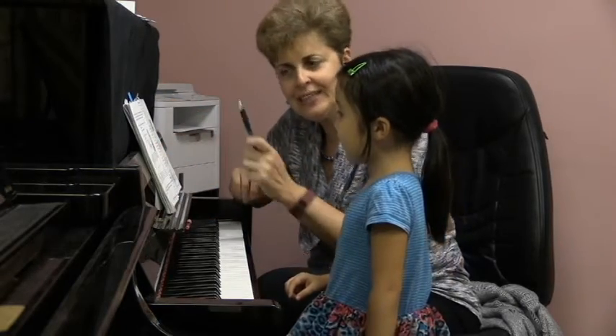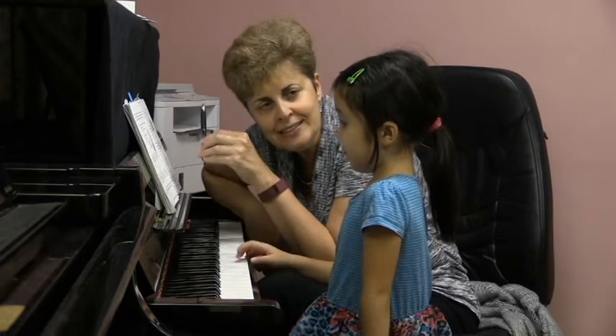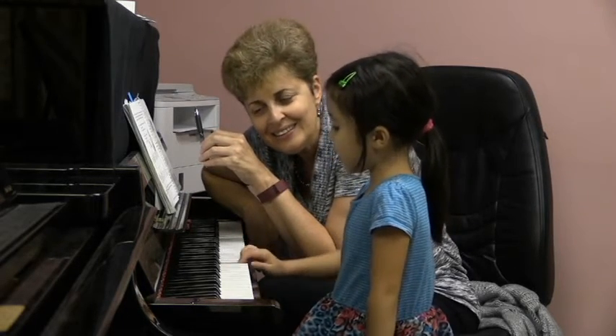Let's see if you recognize these notes here. Which one is C and which one is D? This is C and this is D.